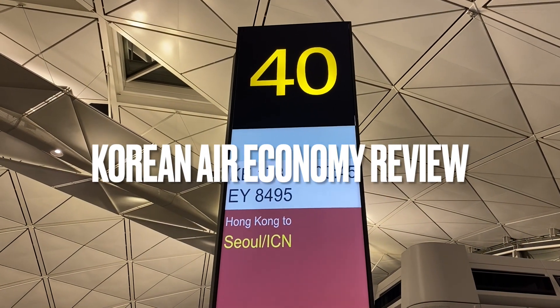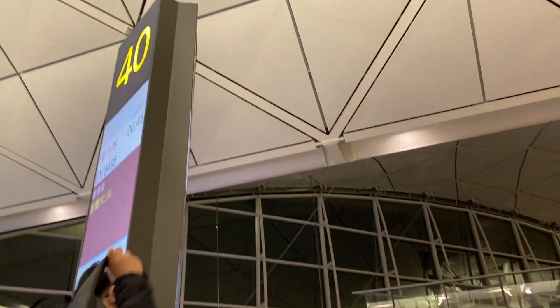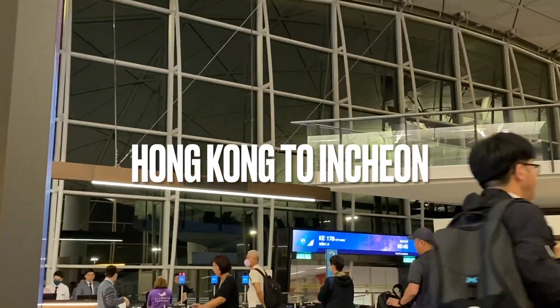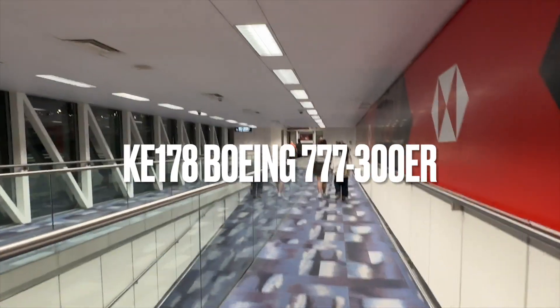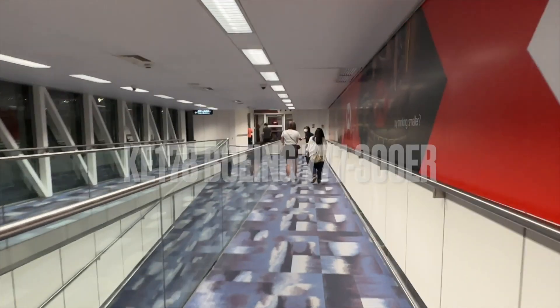Welcome back to the channel. This is the Korean Air Economy from Hong Kong to Incheon on the Boeing 777-300ER, flight KE-178. This was a red-eye flight from Hong Kong to Incheon and overall the flight time is around three and a half hours.